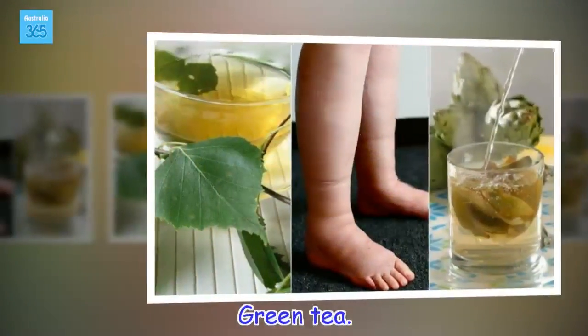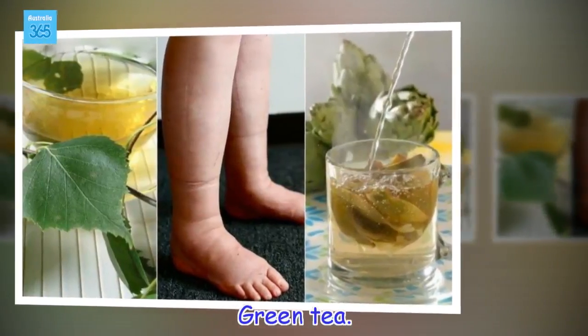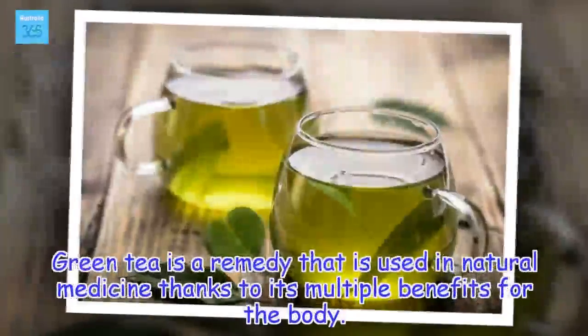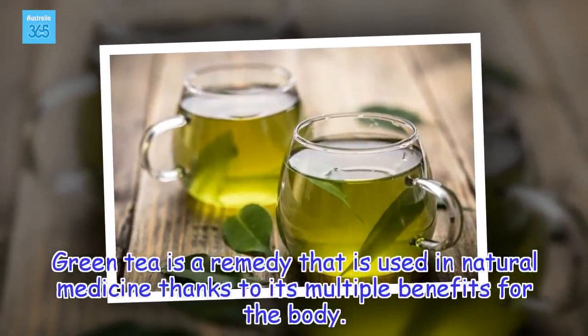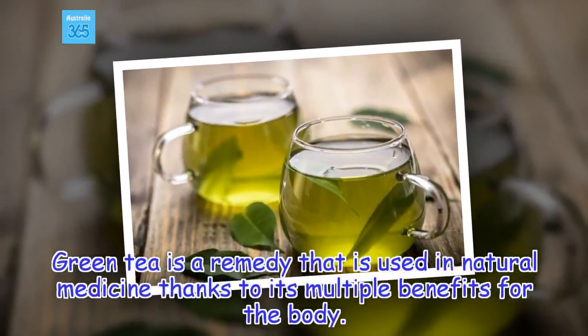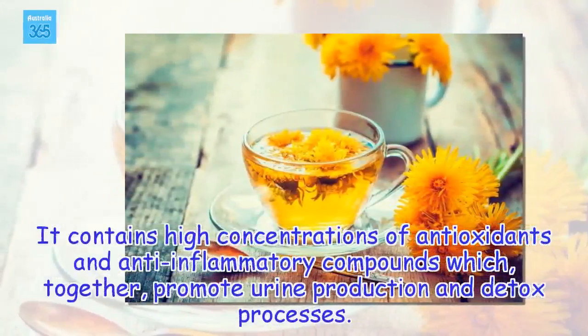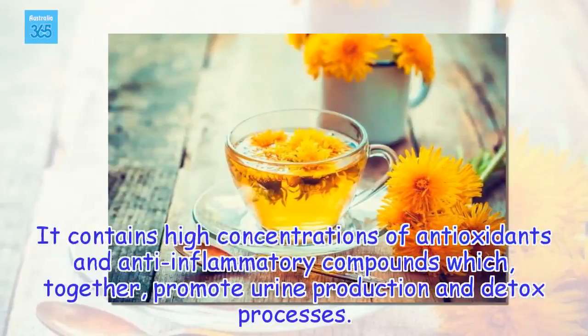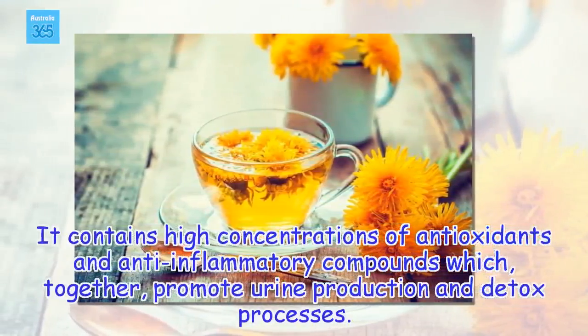Green tea is a remedy used in natural medicine thanks to its multiple benefits for the body. It contains high concentrations of antioxidants and anti-inflammatory compounds which, together, promote urine production and detox processes.